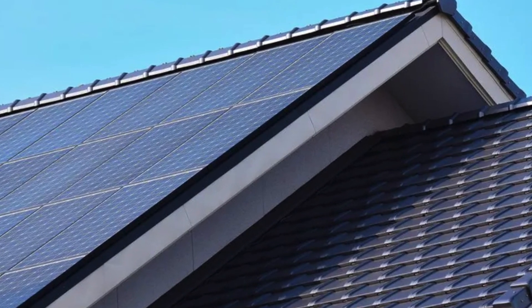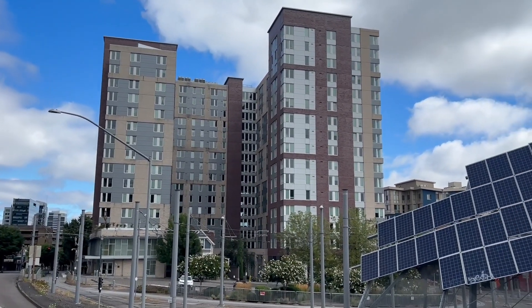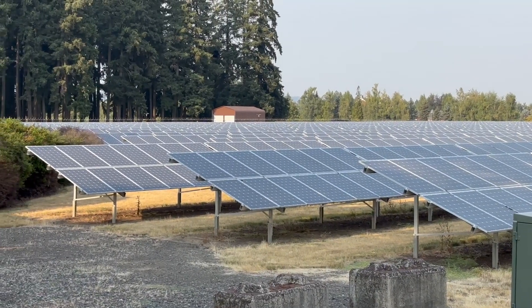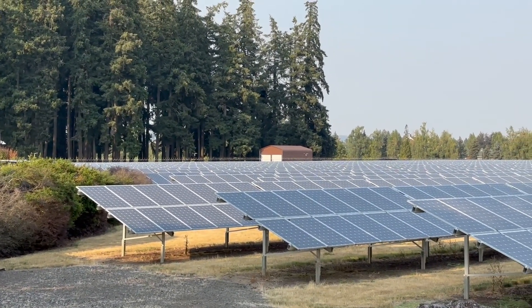How much you can make by selling your energy back to the grid will vary, but on average you could potentially make anywhere between $50 to $700 a month. Many solar providers will also offer net metering programs to help you get a credit for the energy that you contribute to the grid.